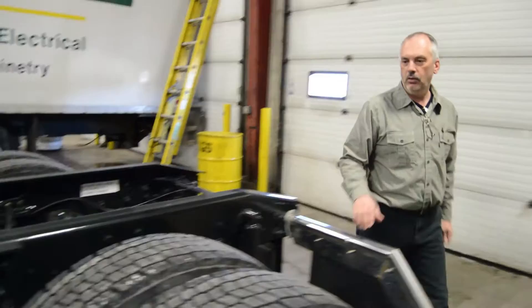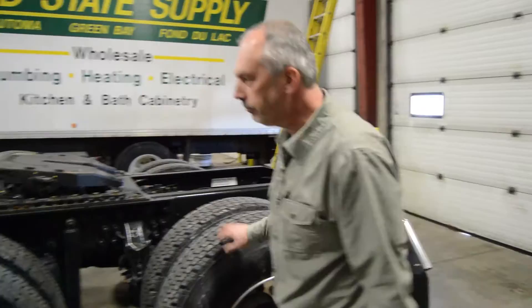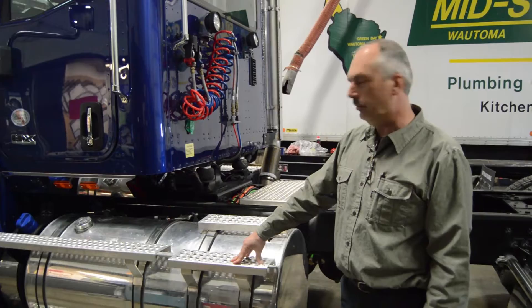Moving around to the wheels. Wheel variations come in steel or aluminum, both available polished or unpolished for weight-sensitive applications. Fuel tanks are available in variations anywhere from 70 gallon up to dual 120-gallon tanks for longer and more fuel-demanding applications.